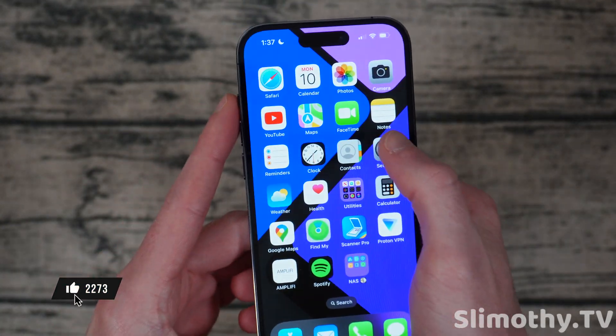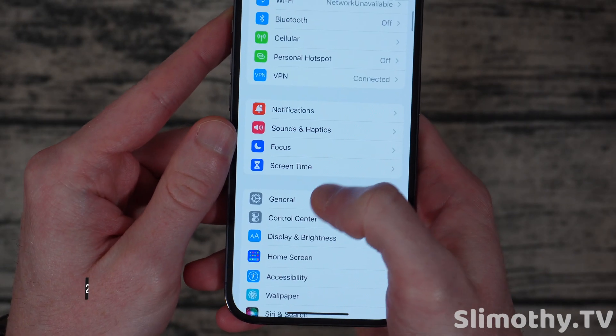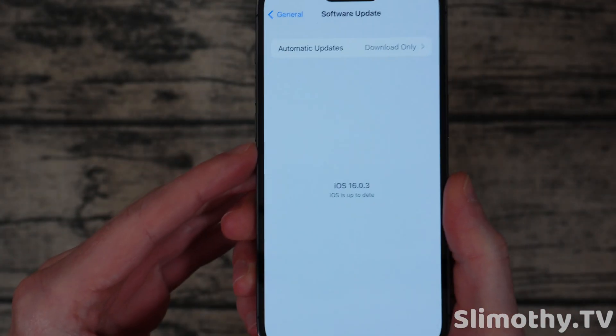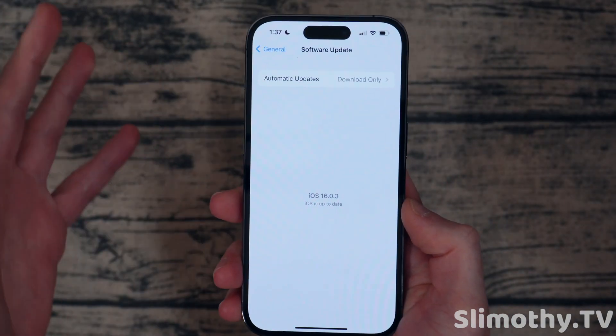I highly recommend updating as soon as possible. If I go into Settings here and scroll down to General and Software Update, you guys can see I am running 16.0.3. I haven't noticed any major changes or anything else besides these bug fixes so far.